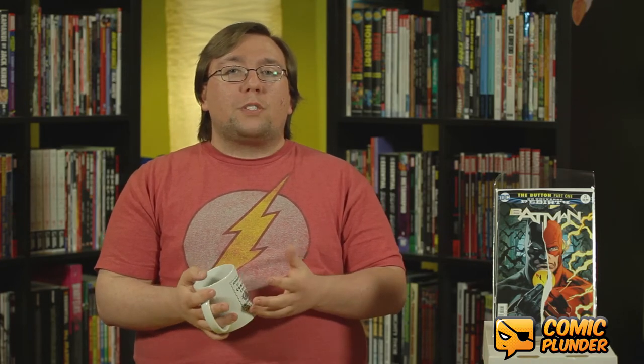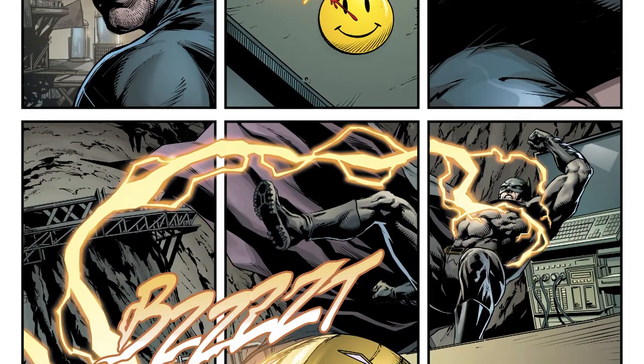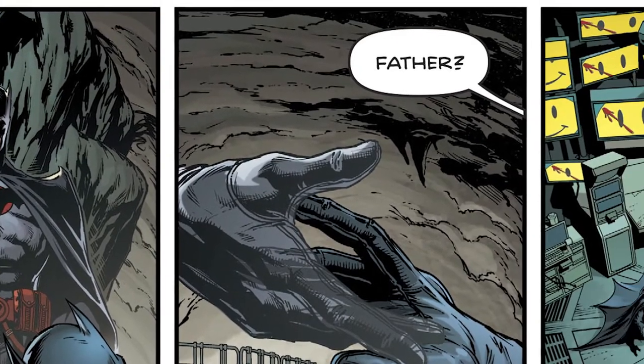While this is happening, Batman is in the Batcave examining the button, and nothing really is coming of his research — except when he throws the button to the side near Psycho Pirate's mask. The two interact, and for a brief second Batman sees his father as Batman, which happened in the Flashpoint event.